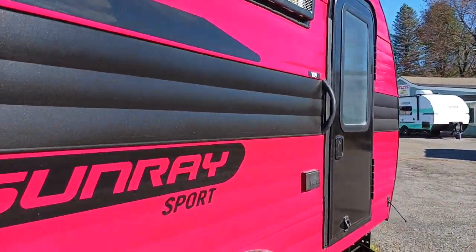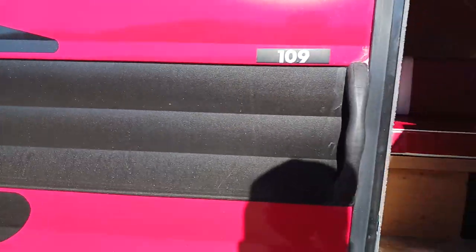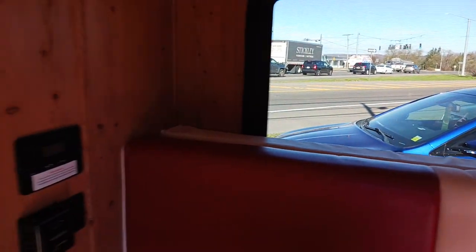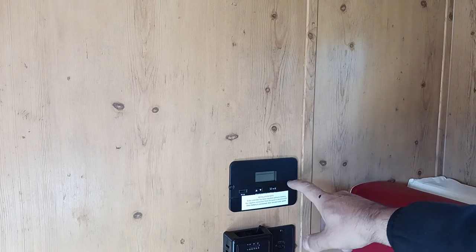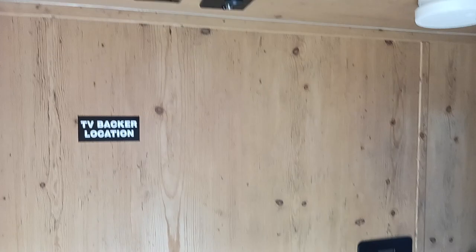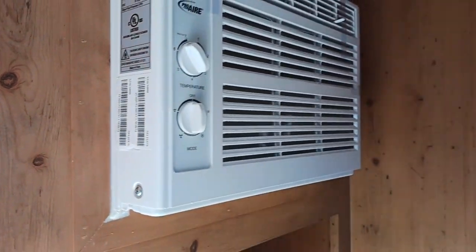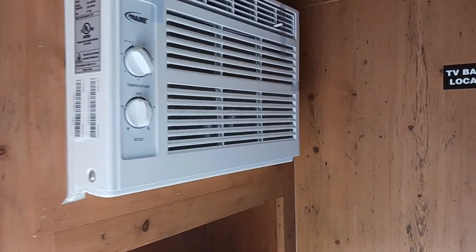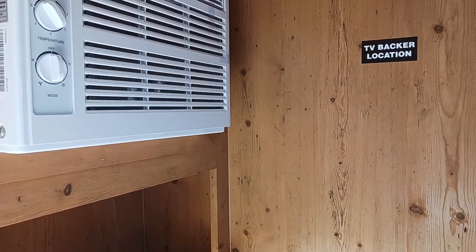As we move inside, one thing you'll notice is we don't have our outside speakers. That's because now when we go inside you're going to see they've thrown in a Bluetooth speaker. This unit has solar up on the roof, so you have rooftop solar. Here is your control panel. You have your USB ports, thermostat, TV backer, AC, and right here we'll have our brand new Bluetooth speaker.